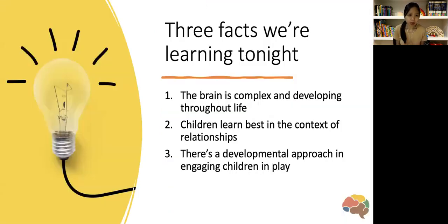Three facts we're learning tonight: that the brain is complex and developing throughout life, that children learn best in the context of relationship, and that there is a developmental approach in engaging children in play.